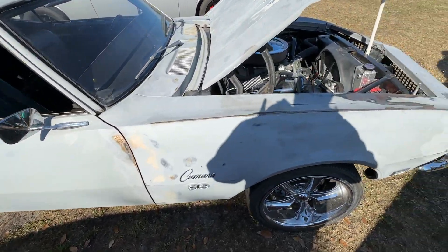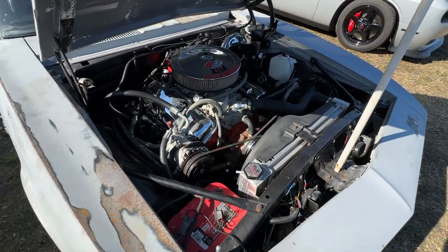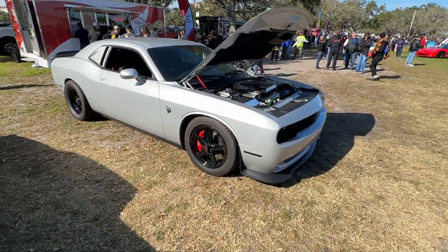Cool survivor first-gen Camaro. GTC Ferrari with a 427 under the hood. And last but not least, a Hellcat Redeye.